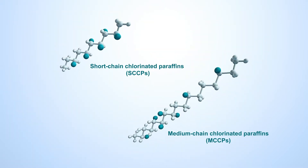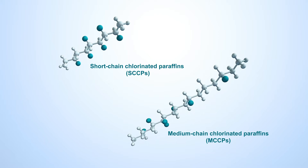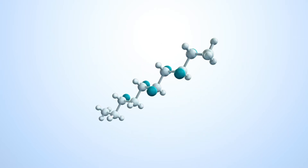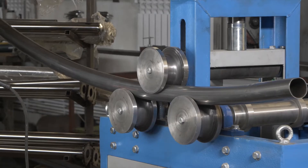Depending on the carbon chain length and the degree of chlorination, chloroparaffins can have a broad range of different physical properties, which ultimately affects their specific uses. Short chain chloroparaffins, for instance, are commonly used in metallurgical processes such as tube bending and cold heading.